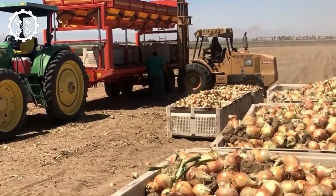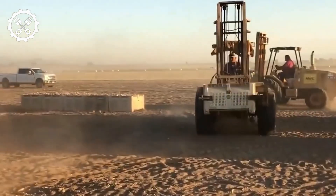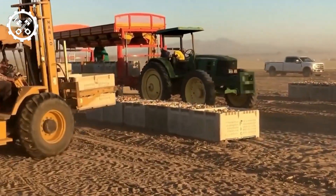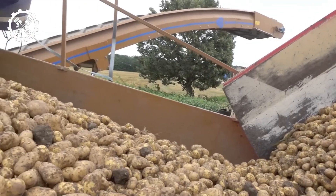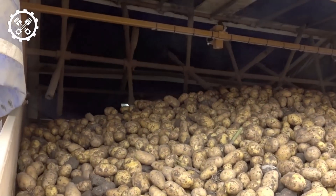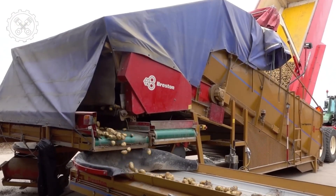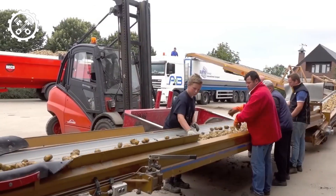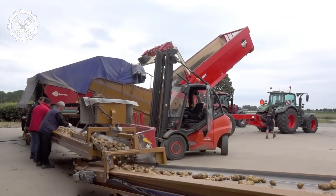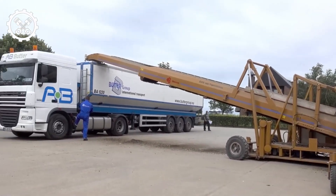The ABO 8080 stands out as a harvester capable of gathering 10 rows of corn simultaneously. Its unique design, characterized by 10 extended arms, facilitates recognition and efficiency in vast cornfields. The South African potato harvester is distinguished by its clever design, especially tailored to the rocky terrain. It incorporates a flexible mechanism ensuring the removal of heavy stones from the harvested potatoes, enhancing harvest quality and contributing to field clearance, simplifying subsequent farming activities.